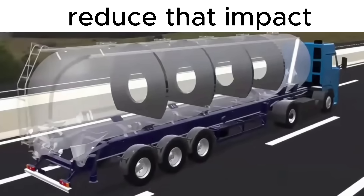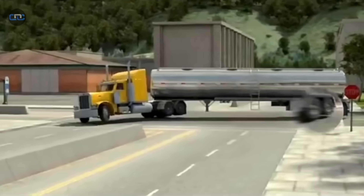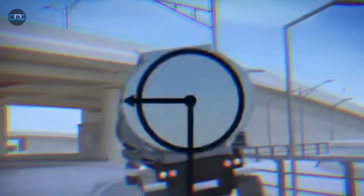And the most dangerous movement does not happen forward or backward — it happens sideways. When the fuel shifts sideways, the truck becomes an unpredictable beast, with its center of gravity changing position in a fraction of a second.